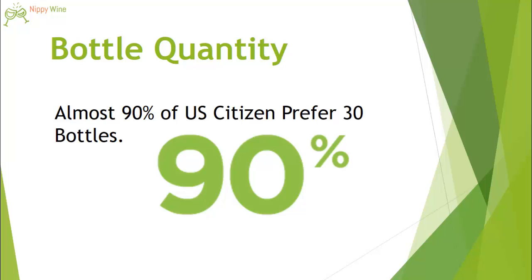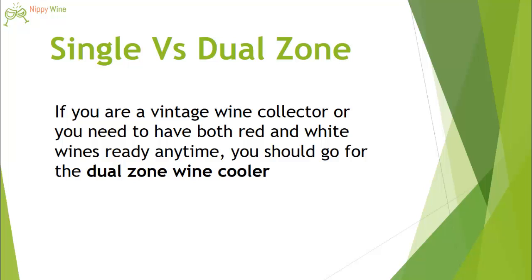Moving on to the first basic question: what bottle quantity should you go for? Our research suggests that almost more than 90% of US people prefer the 30-bottle wine cooler. That means you can go for 30 bottles or even more.